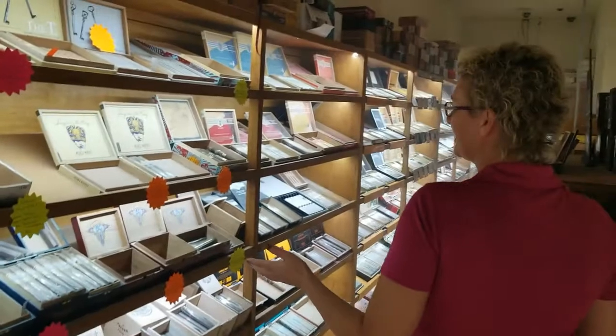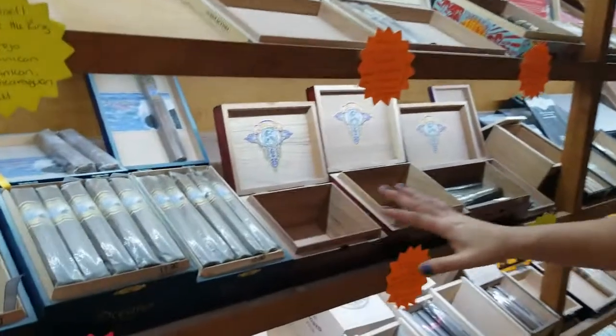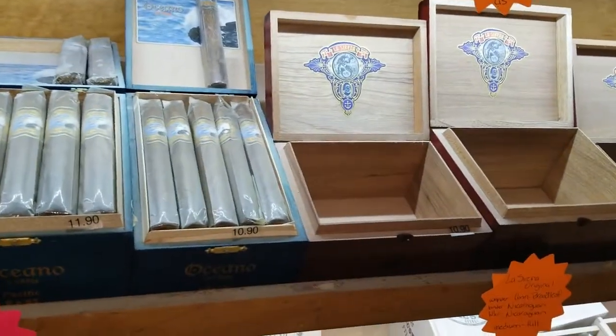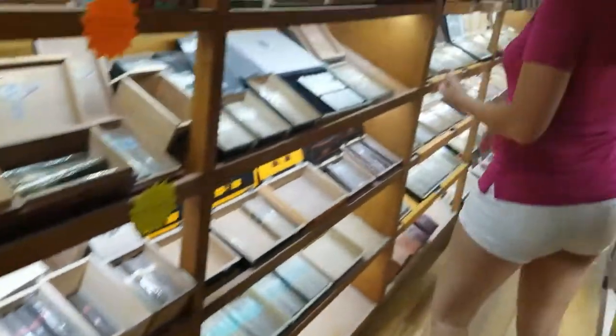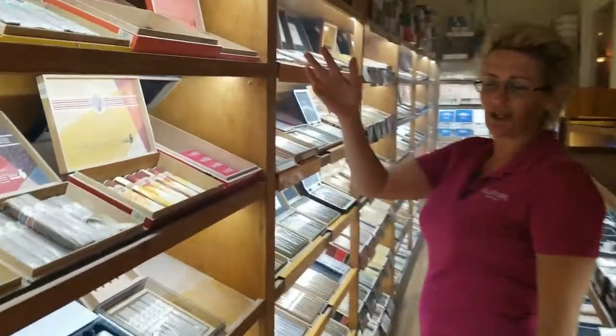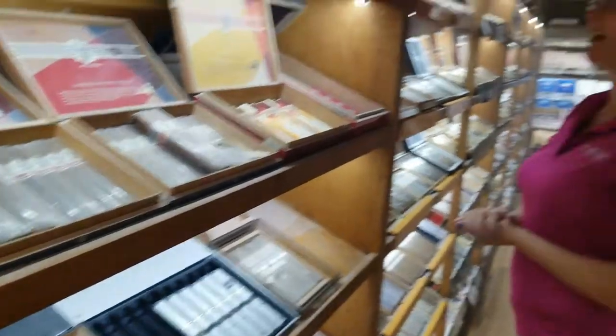We've got Roma Craft — this is our boutique section per se. We've got some Caldwells, La Serena, which are only available here in Jacksonville at our store. Our Tatuajes, Kristoff — moving on down the line — of course our Avo and Camacho. We just brought in the Xeno line and we're excited about that.